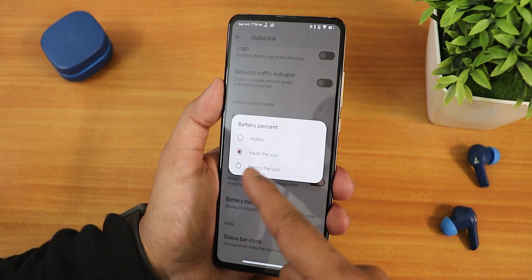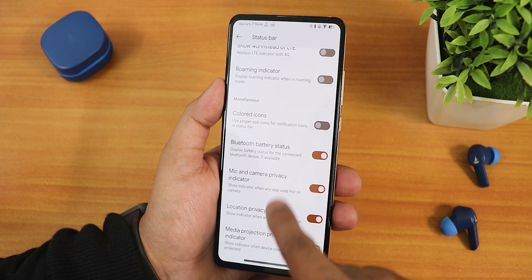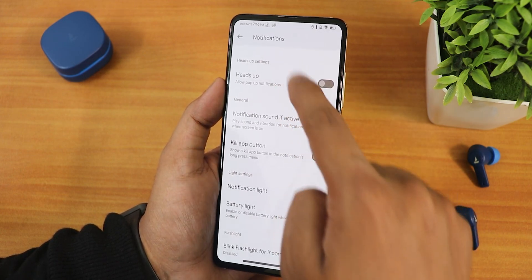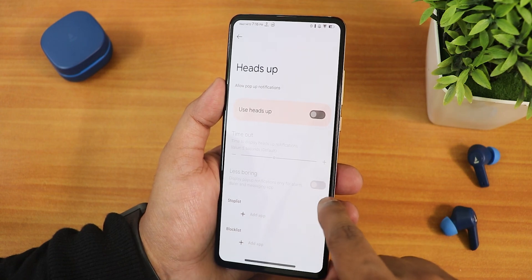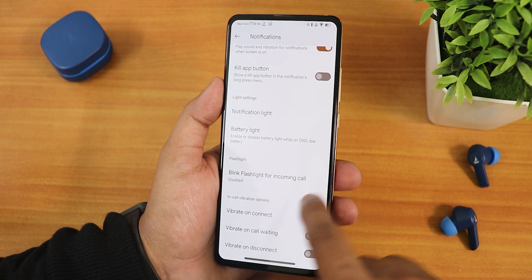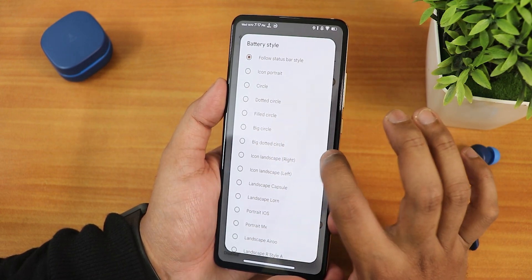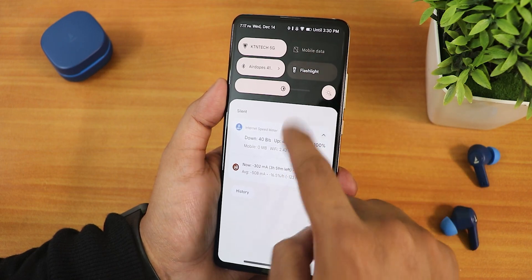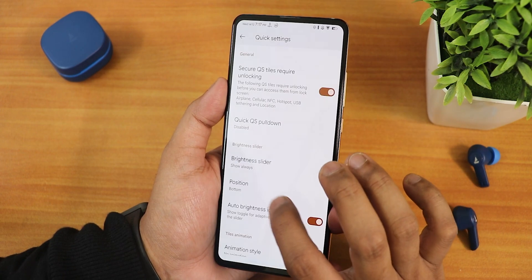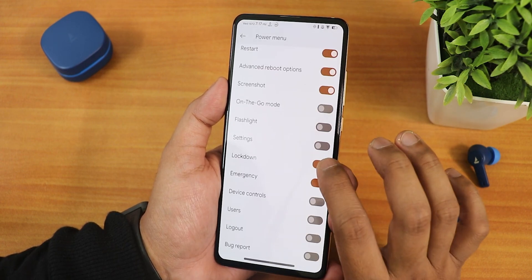There are colored status bar icons and many more options in the notifications section — DND card, heads up customization with the 'less boring' option. In the quick settings panel customization you can set the battery style to follow the status bar style, and there's a quick pull-down option, brightness slider position, and more. Advanced reboot can be enabled or disabled from here too.